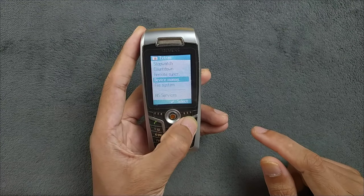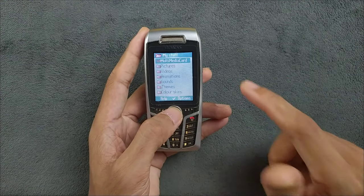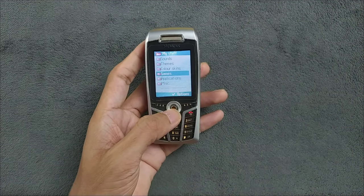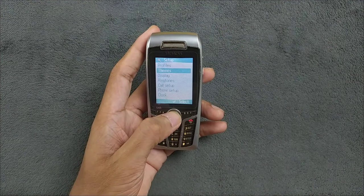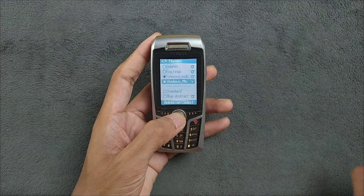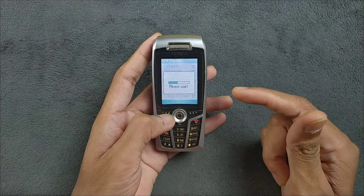In the 'My Stuff' section you can access the SD card, although as mentioned the 2GB card isn't supported. The last time this device was actually used was 2008. In the settings there's a theme section — similar to Nokia devices — where you can download and apply themes. I downloaded a Windows Mobile theme from my PC and shared it via Bluetooth, and it works perfectly fine.